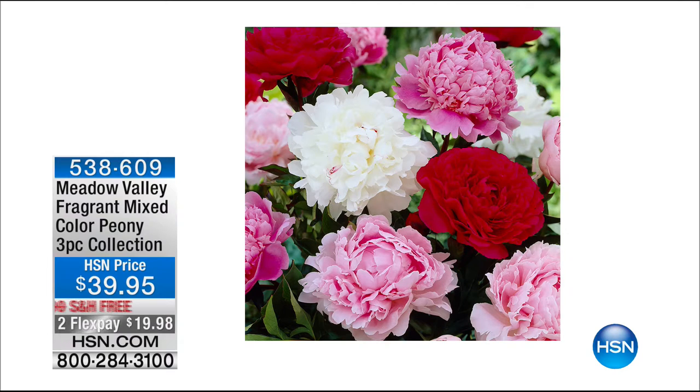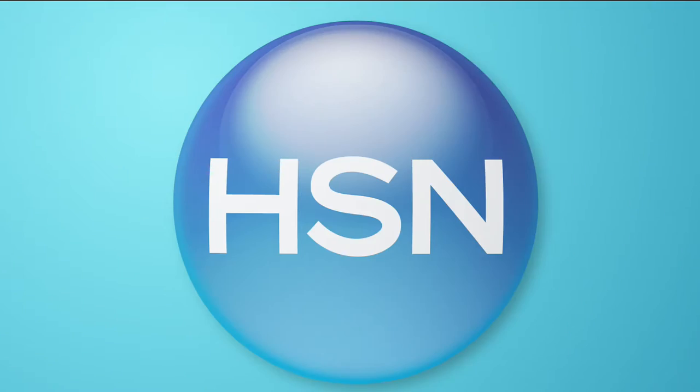Michael and I had a wonderful show yesterday morning — go to hsn.com and search Meadow Valley to see everything. Now the non-stop mix — item 538535. This spring could be the final spring where you're not going to have beautiful blooming flowers that you've always wanted, because these can turn around very quickly and start giving you those blooms.